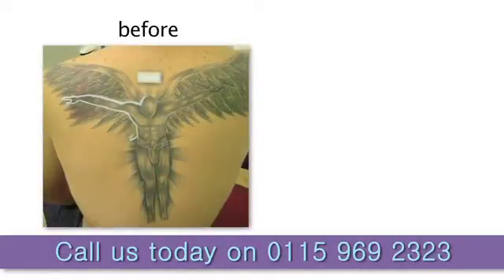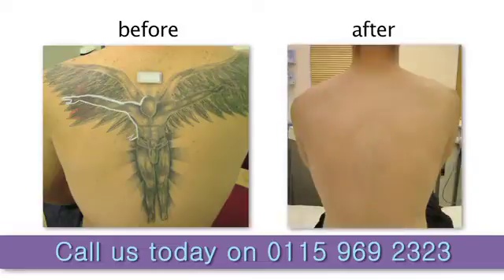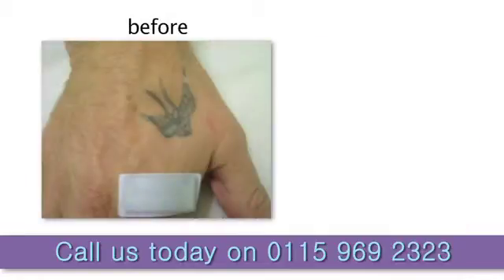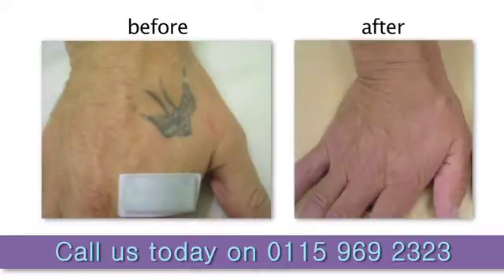First of all, and the most important part, is the initial consultation. We spend about 45 minutes doing a full medical history to make sure that this treatment is appropriate. We then examine the tattoo and give guidelines as to how many treatments — you can't assess a tattoo just by looking at it, so we would give estimates and then reassess as we go along. But it can be quite a lengthy procedure to get rid of a large professional tattoo.